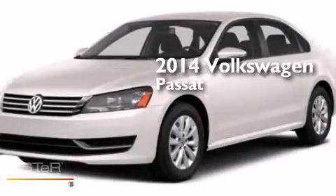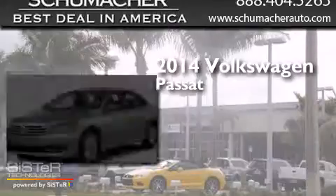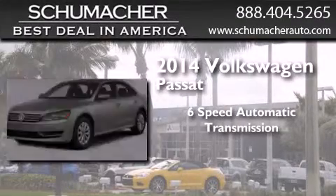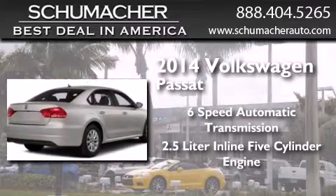This is a brand new 2014 Volkswagen Passat. This car has a 6-speed automatic transmission and a 2.5-liter inline 5-cylinder engine.